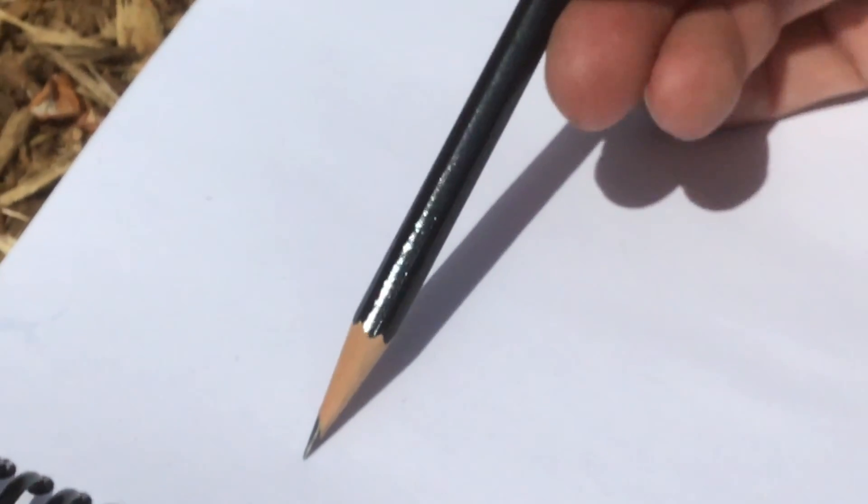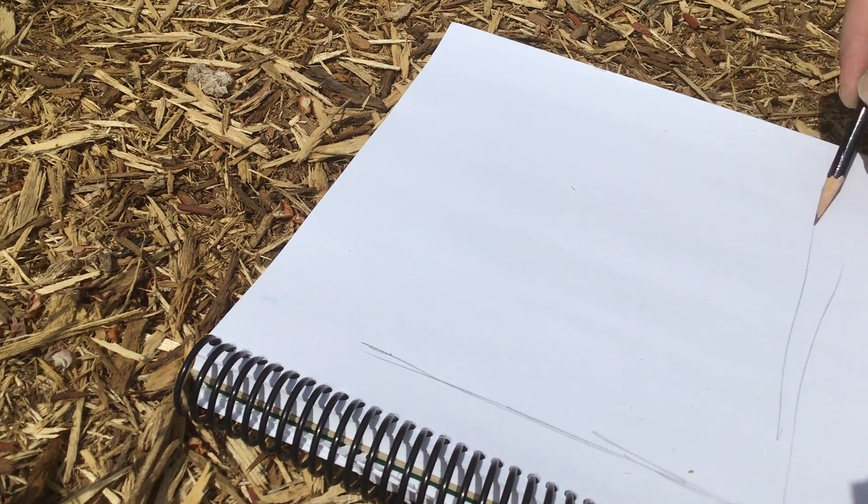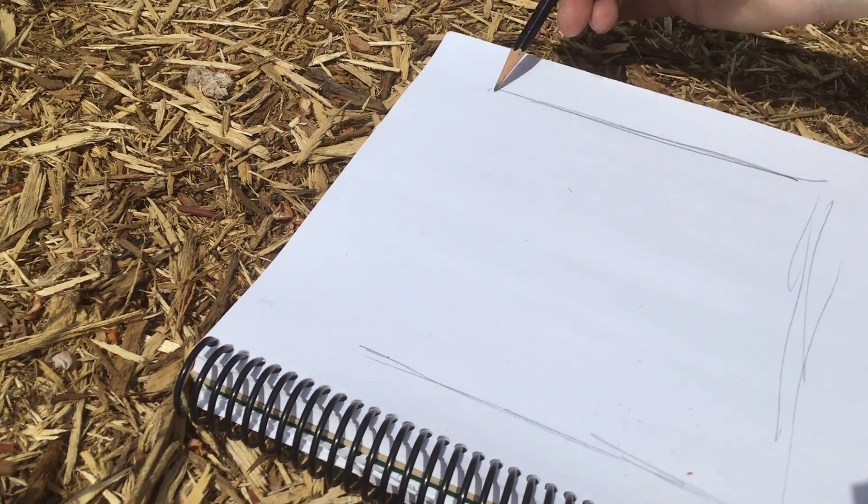What I like to do when I draw — I'm in my sketchbook — I like to give myself kind of a picture frame. This is where I'm going to work.